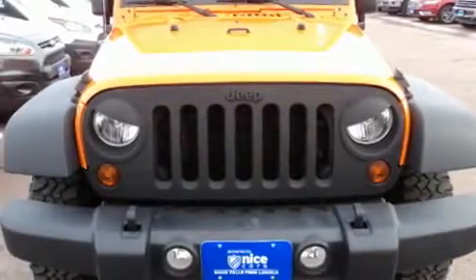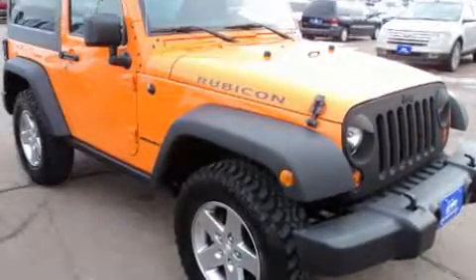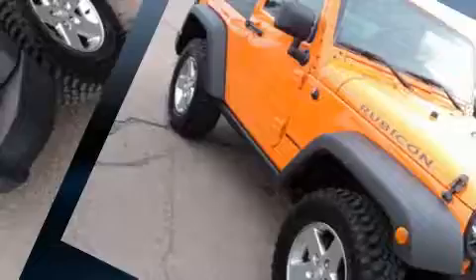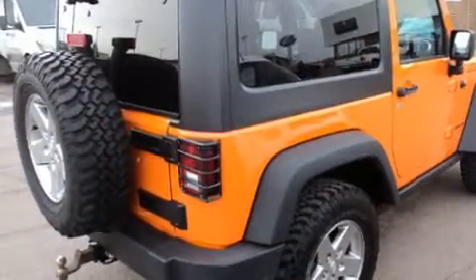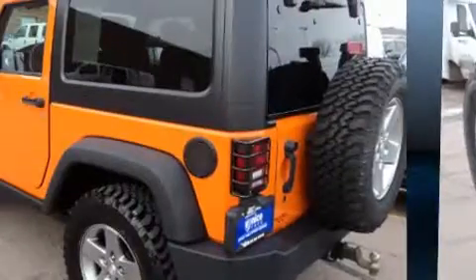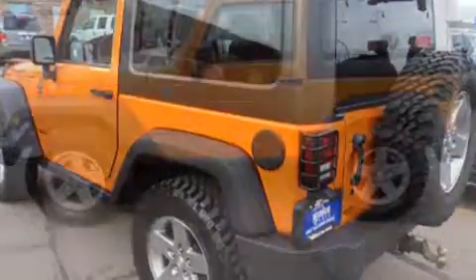Introducing the 2012 Jeep Wrangler. With fewer than 35,000 miles on the odometer, you can be confident that this pre-owned vehicle will provide you reliable transportation. Smooth gear shifts are achieved thanks to the refined six-cylinder engine, and for added security, dynamic stability control supplements the drivetrain.